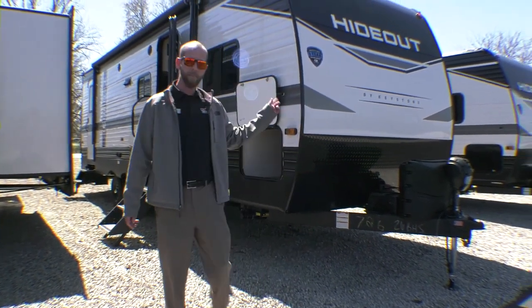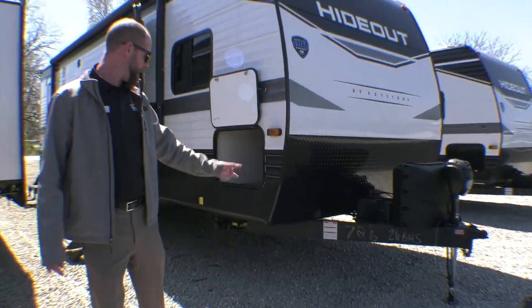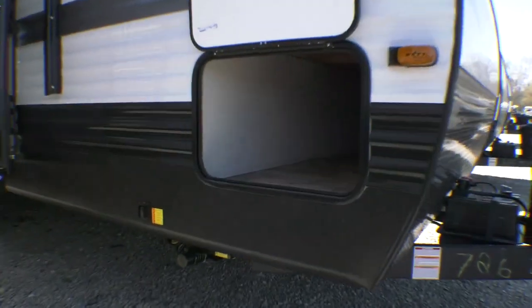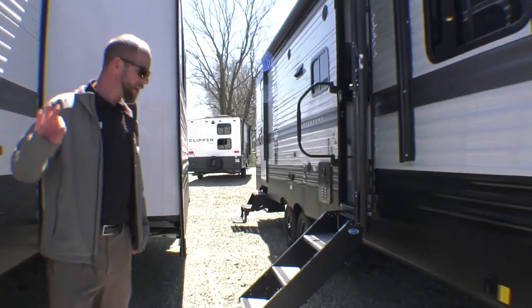They've added lithium-ion batteries to the front. Everything is power: power tongue jack, power stabilizing jacks. You've got a nice big pass-through storage area here. Again, lithium-ion batteries for the 2023 year.